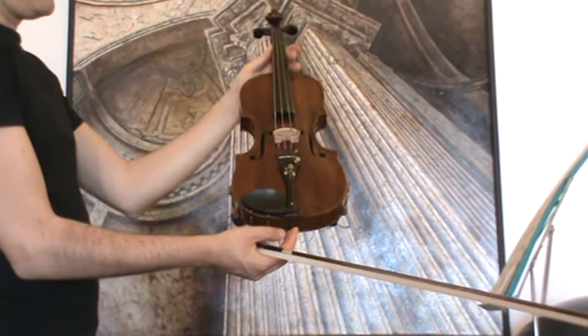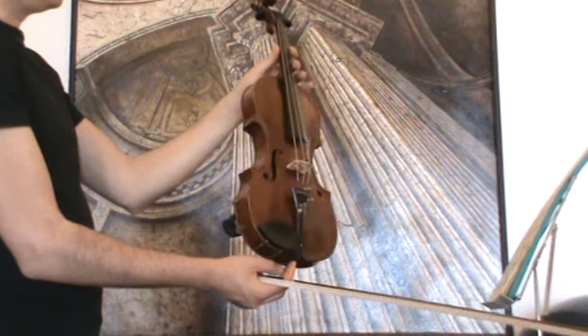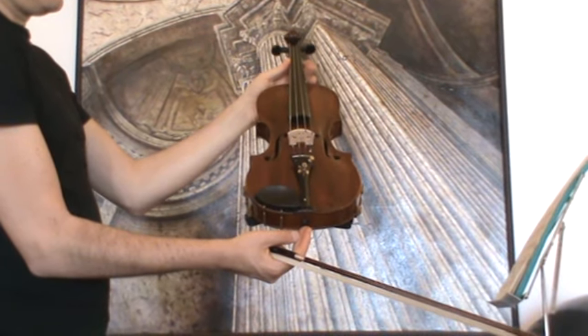The violin was completely revised in our workshop and received a new setup with a new bridge and new strings.